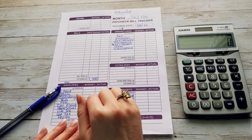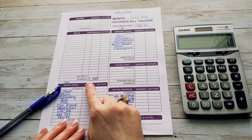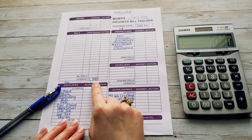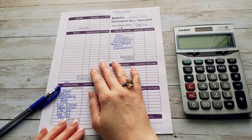This may change once we actually get paid and all of the bills come in. The estimated is $1,280 left over after paying all of our bills, and all of our bills are paid online.